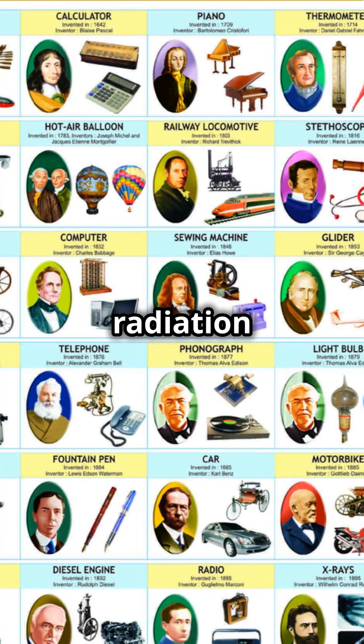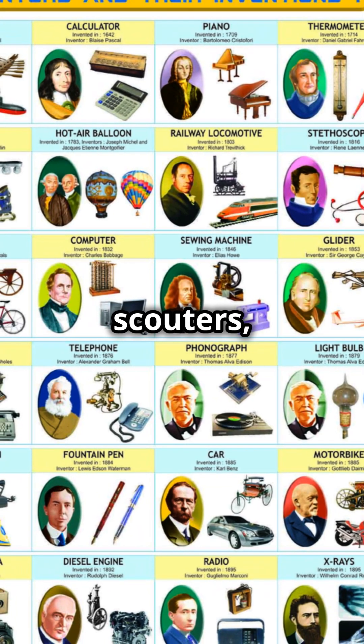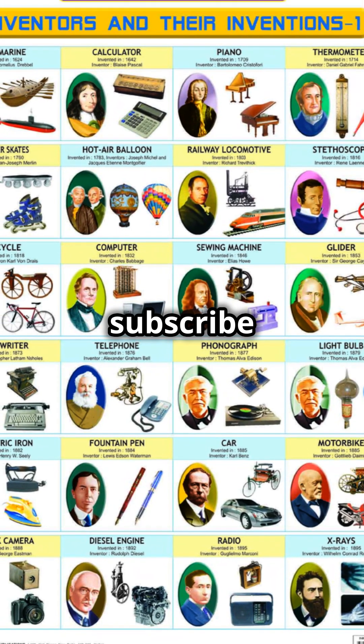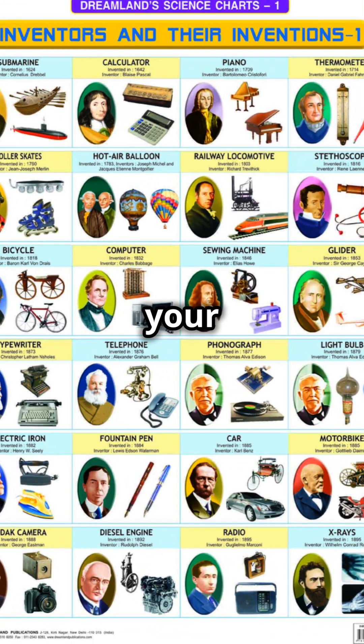From real-world radiation detectors to Saiyan scouters, the Geiger counter is pretty rad. And there you have it. Like and subscribe if you don't want me to invade your planet.